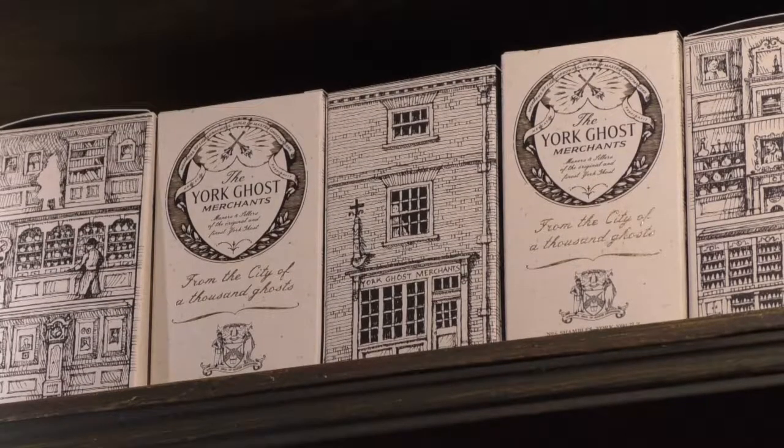So we wanted to do something which was a symbol of the city, based in its haunted reputation, but very much a British product — made so locally that it was made above the shop and brought down below the shop, which is a really old-fashioned model. A lot of the shops on the Shambles would have been using that model hundreds of years ago, where they made rope or candles in the shop or above the shop, and sold them here as well.